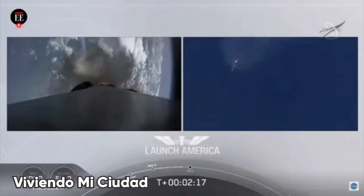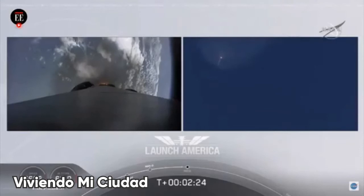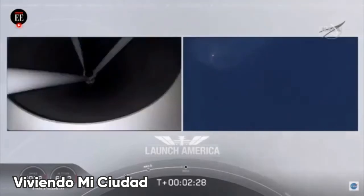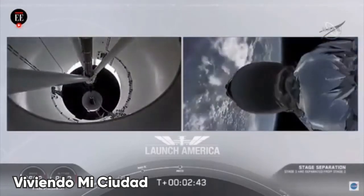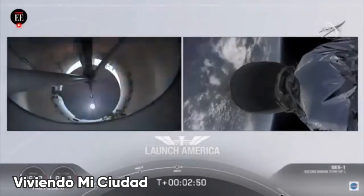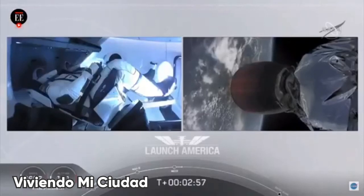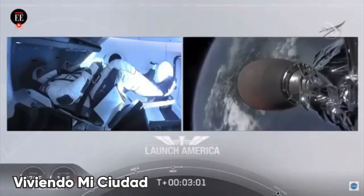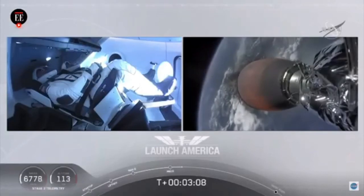Coming up in about 20 seconds. M1D throttle down — we heard we're throttling down the Merlin engines on the first stage. And we have MECO. MECO. 2 Alpha. Falcon stage separation confirmed. Copy, 2 Alpha. MVAC ignition. We have stage separation confirmed, the first stage beginning its flight back. The second stage, powered by that single Merlin 1D vacuum engine, has ignited and is now carrying Bob and Doug into orbit.